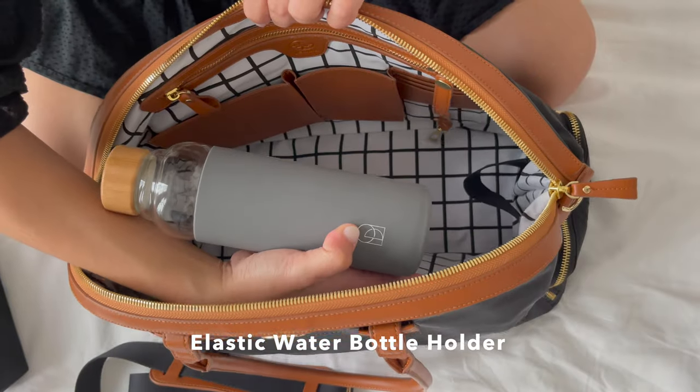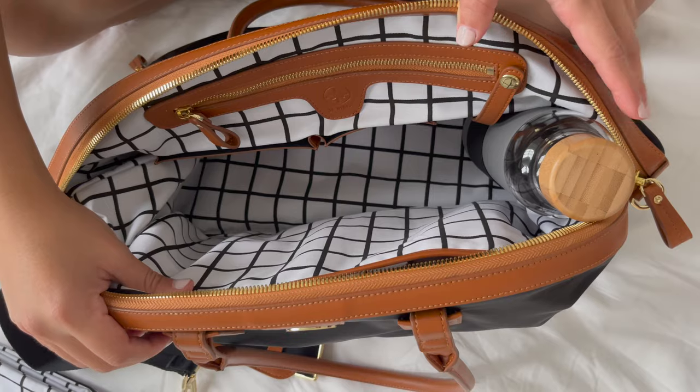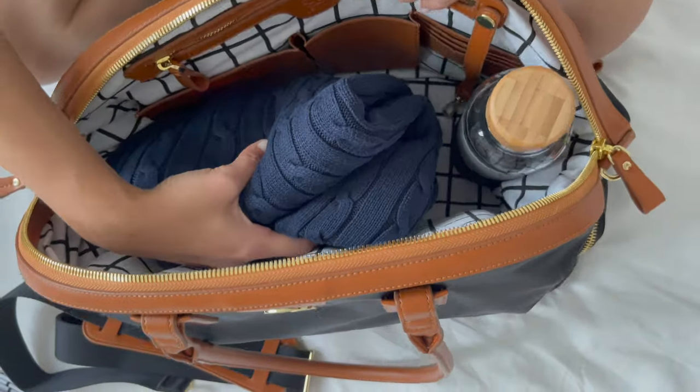Next up, I'm putting my water bottle into the elastic water bottle holder that's available on all Birdies and Jackies.